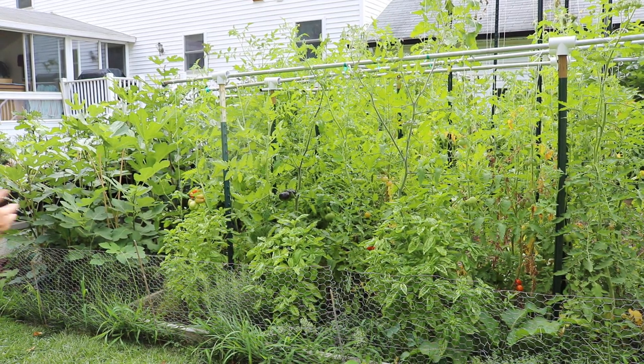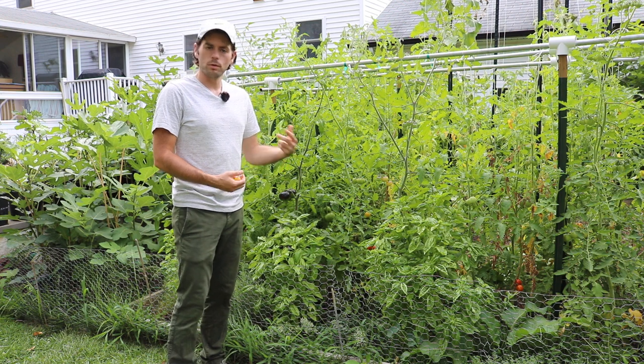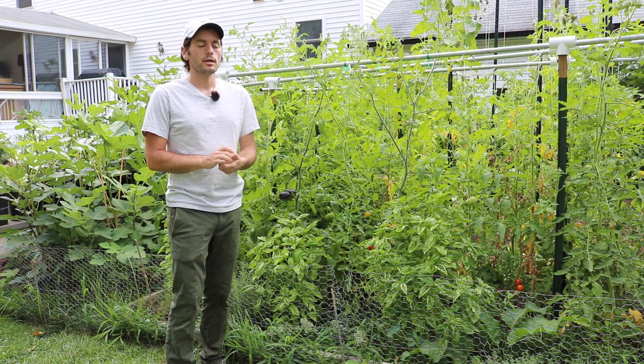All right, you guys, this is Ross. In today's video I wanted to really highlight one particular tomato variety that I've been really impressed with so far this season.